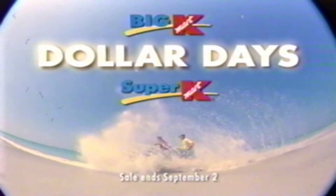All this and more is waiting for you at Big Kmart Dollar Days. But hurry so you don't miss out on a single bargain.